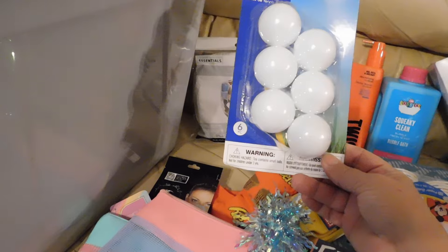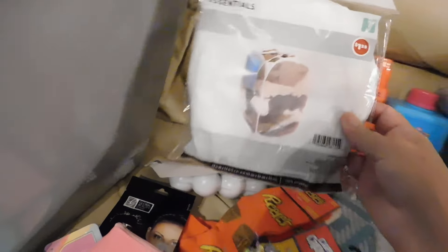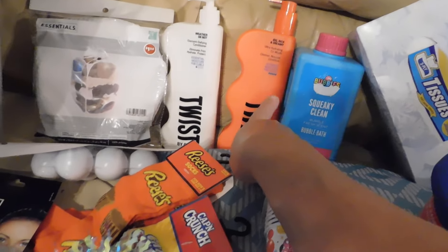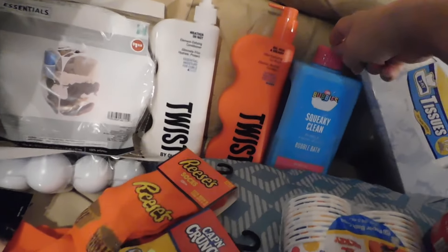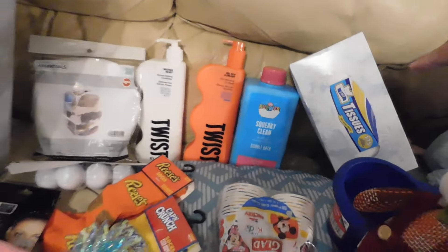Back here I got some of these little — they're calling them tennis balls but they look more like ping-pong balls — for the kids. I got this hamper, it's a pop-up hamper. I went ahead and got these: this is the conditioner and this is cold wash ultra hydrating, and these are from Twists.